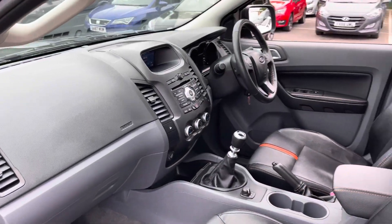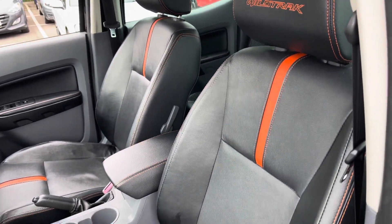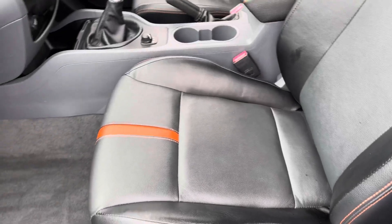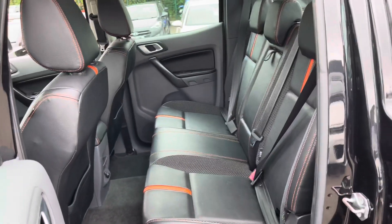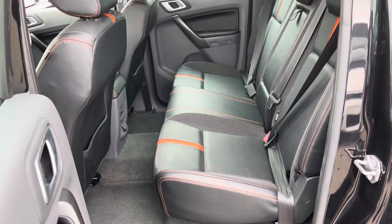Now if we take a look on the passenger side, you do get very nice leather seats with orange stitching — these are very comfortable for any long journeys. In the rear, we have plenty of space for three adults, and the seats also appear to be in good condition.